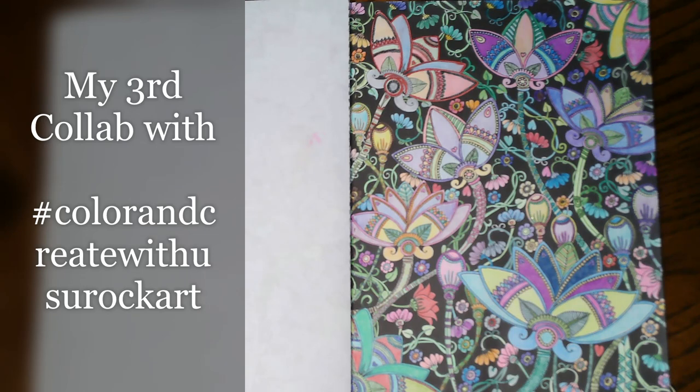It's not limited to coloring — you can show anything that you created. There are just so many talented and creative people in this collab, so I hope you guys check them out. It's an open collab, open to anyone, free to join — we do it every Monday, or just whenever you can. Use the hashtag if you do post: it is 'Color and Create with Us You Rock Art.'